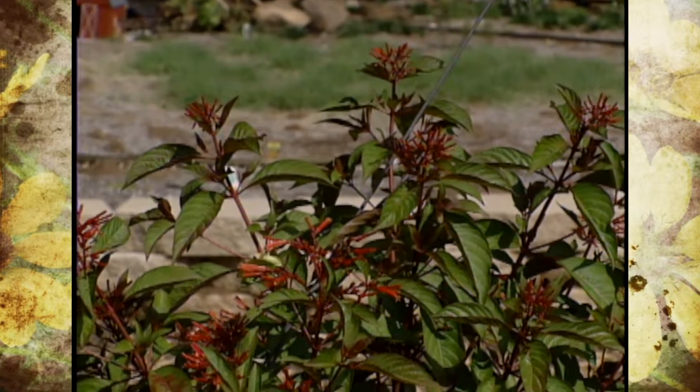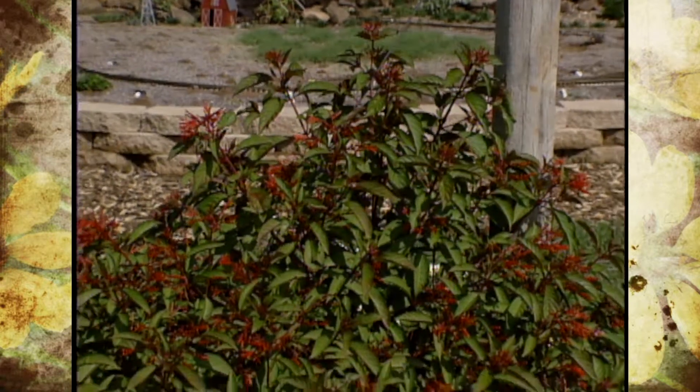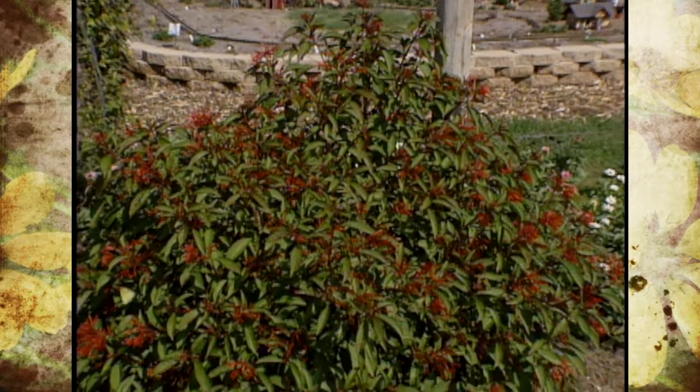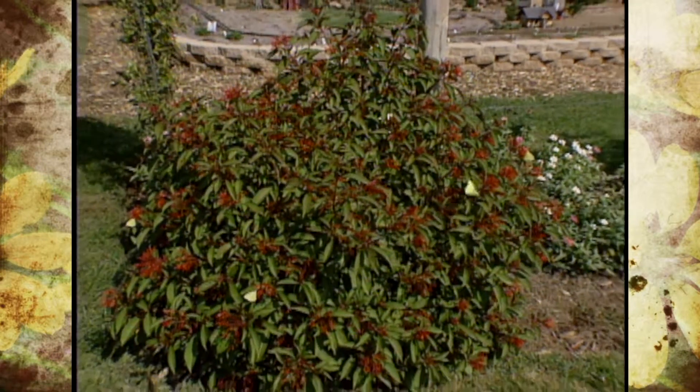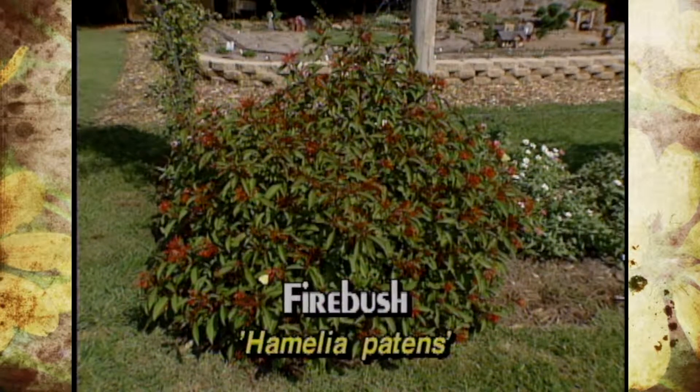The first one I want to start with is Firebush. The genus species is Hamelia patens. It absolutely loves the heat — it's native to Mexico, so it prefers full sun as well. This is one that when you first see it in the early spring in the garden centers, it looks really small and not very showy, and they don't sell very well. But I promise you, if you'll give it a chance — now for the third year — it has just done so wonderful for us.